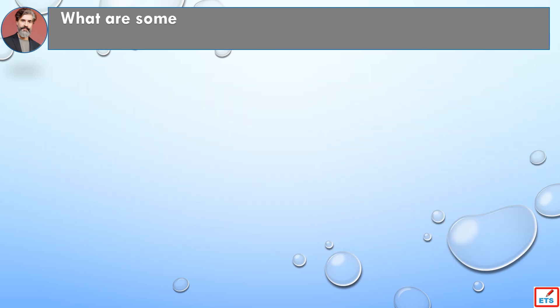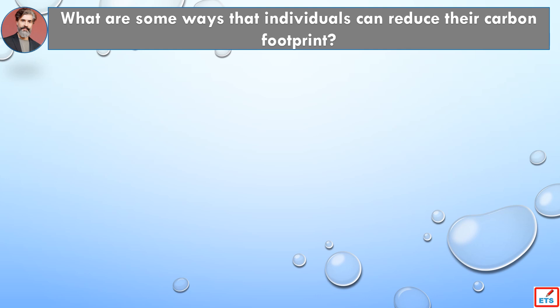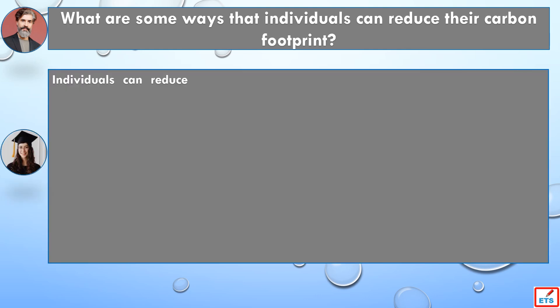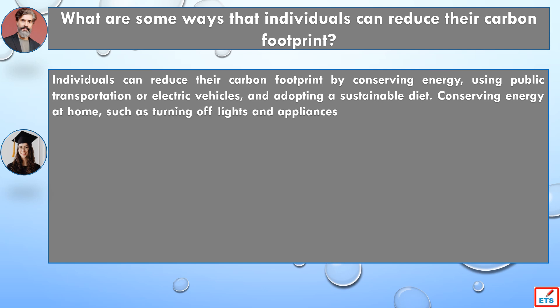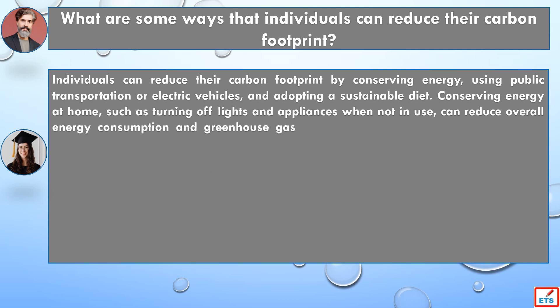What are some ways that individuals can reduce their carbon footprint? Individuals can reduce their carbon footprint by conserving energy, using public transportation or electric vehicles, and adopting a sustainable diet. Conserving energy at home, such as turning off lights and appliances when not in use, can reduce overall energy consumption and greenhouse gas emissions.